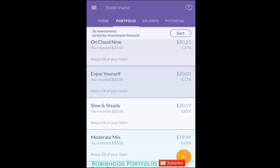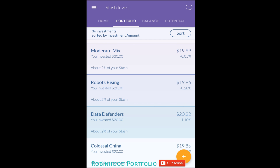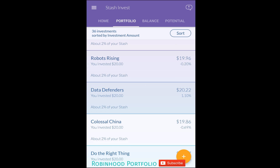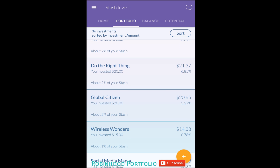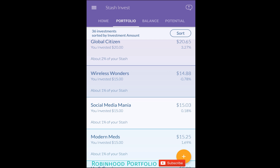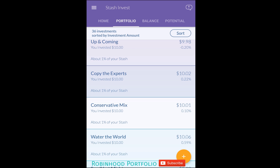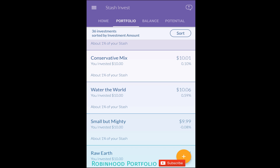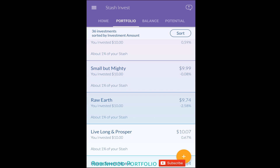Scrolling down, some investments have done well, some have not. 'Moderate Mix' and 'Robots Rising' are both negative; 'Colossal China' as well. 'Do the Right Thing' is up 6.85% — one of the better performers. 'Wireless Wonders' is negative. Most of these were purchased about a week ago, and there's been a slight market pullback accounting for the negative returns.